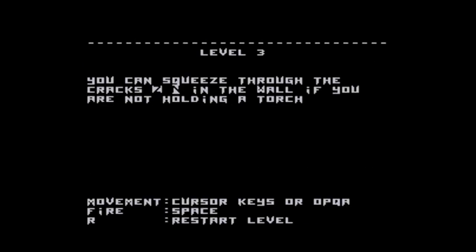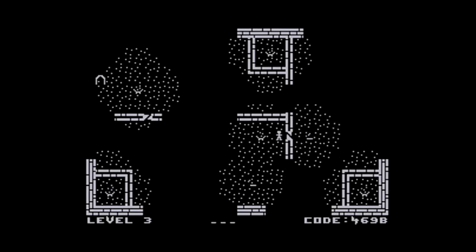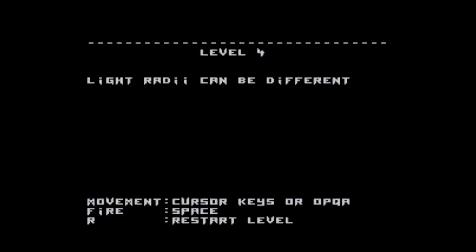That's the end of level 2. It now tells you that you can squeeze through cracks in walls if you're not holding a torch. I pick up the torch and move around. The torch doesn't always cast the same size glow, which will come into play at various points. I can go through a gap here but only without a torch, so I pick this one up — and sure enough, same again. The game is introducing concepts one at a time in a nice tutorial style.